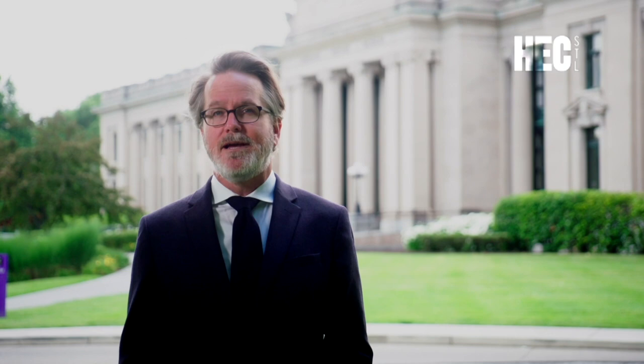Next week on History Spotlight, we will share the story of the country's first black female millionaire and her connection to St. Louis. To learn more about the Missouri Historical Society, visit mohistory.org.